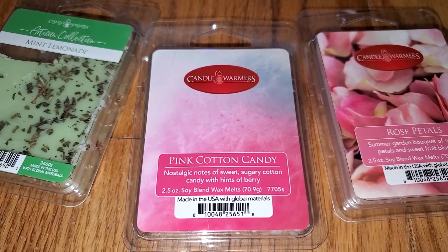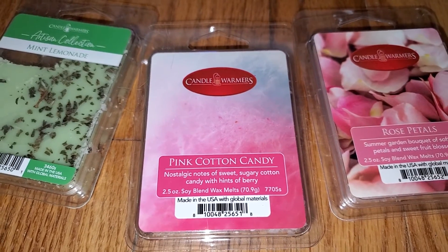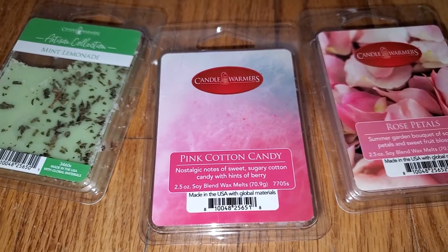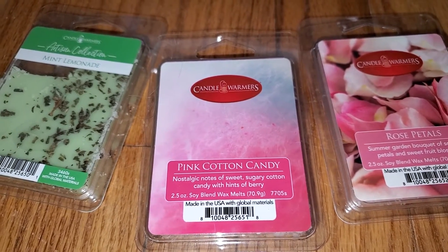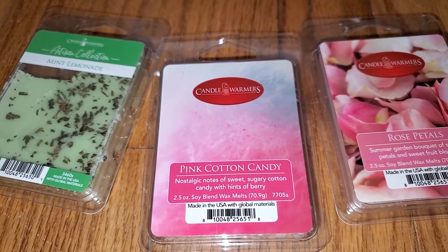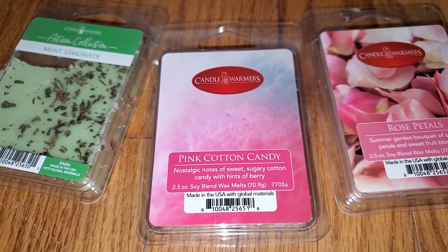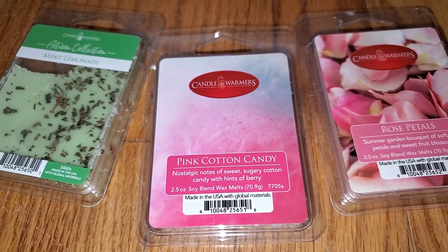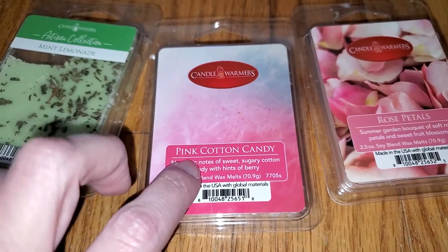I think the fruit is more raspberry than strawberry — there's no pineapple, and it does have that spun sugar sweetness. Of the two scents, the Threshold Pink Cotton Candy and this Candle Warmer's Cotton Candy, this one definitely smells like more authentic cotton candy. It really is a truly authentic cotton candy scent, and the throw is strong. 3.5 out of 5 — would do well in a medium to large room. So this one is definitely a winner.